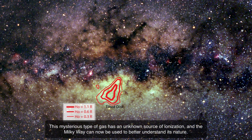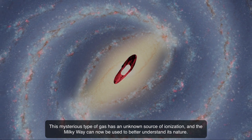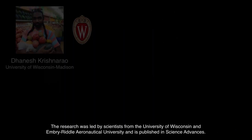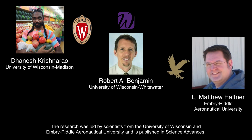This mysterious type of gas has an unknown source of ionization, and the Milky Way can now be used to better understand its nature. WAM and this research are funded by the National Science Foundation, and the unique telescope is the only one in the world powerful enough to see the faint glow of the tilted disk. The research was led by scientists from the University of Wisconsin and Embry-Riddle Aeronautical University and is published in Science Advances.